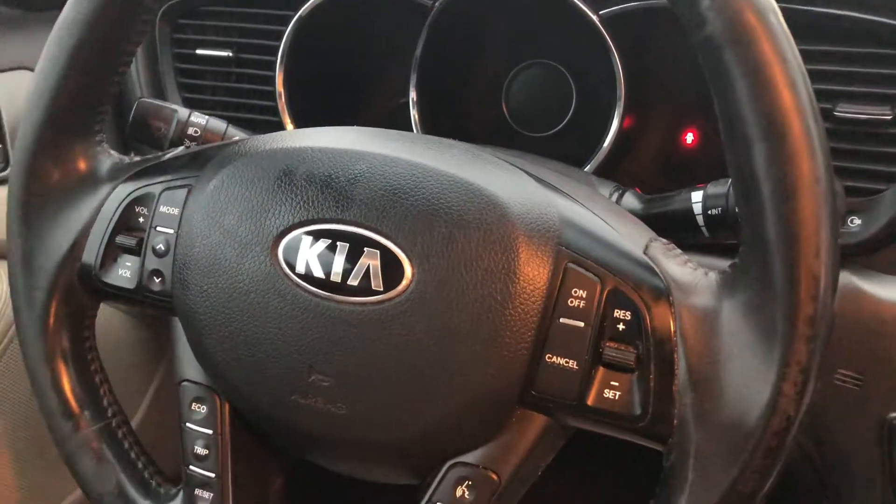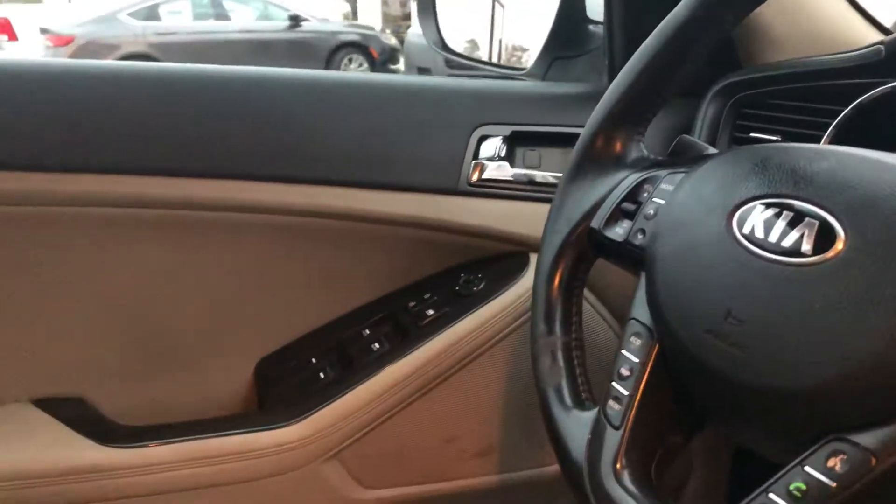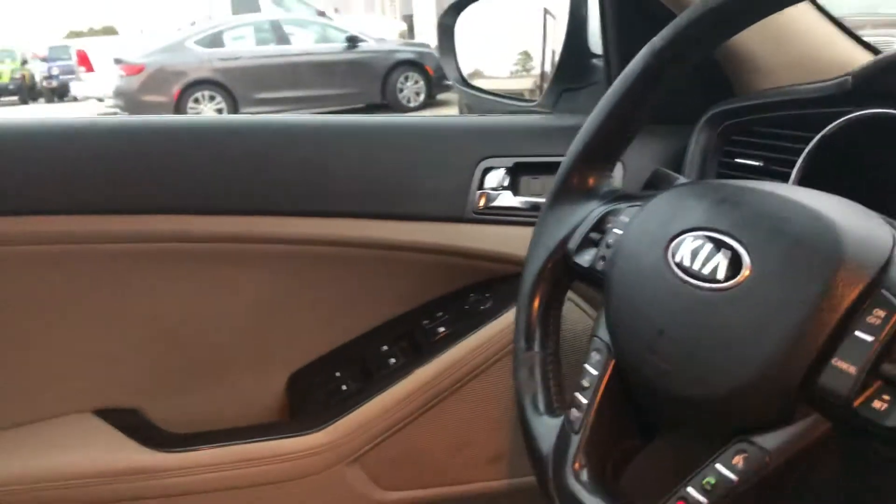And then over here you've got your Bluetooth controls. You've also got your cruise control and radio controls. And then over there on the door, you've got your car windows, locks, and mirrors.